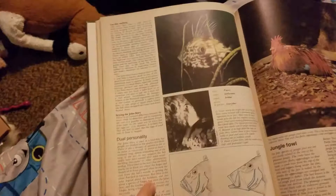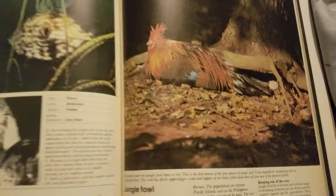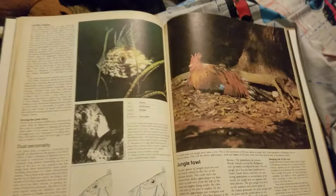Over here we've got a John Dory. And here's a jungle fowl — basically a chicken. The four species of jungle fowl are not very closely related to the rest of the pheasant family. Interesting.